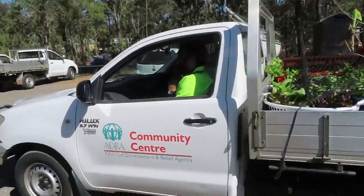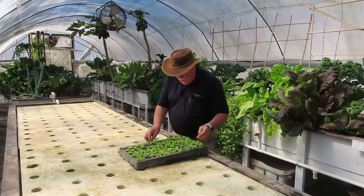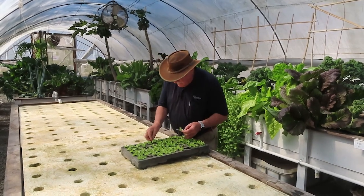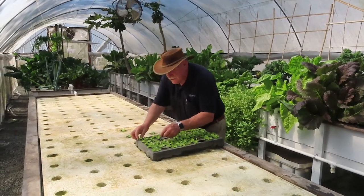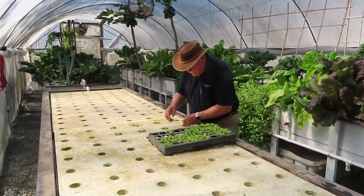We're reloading this bed as well now. This bed has got 128 plants in it, so another 128 lettuce going out in about three to four weeks' time. As you can see, when you're planting these bedding rafts, it's very easy to do.